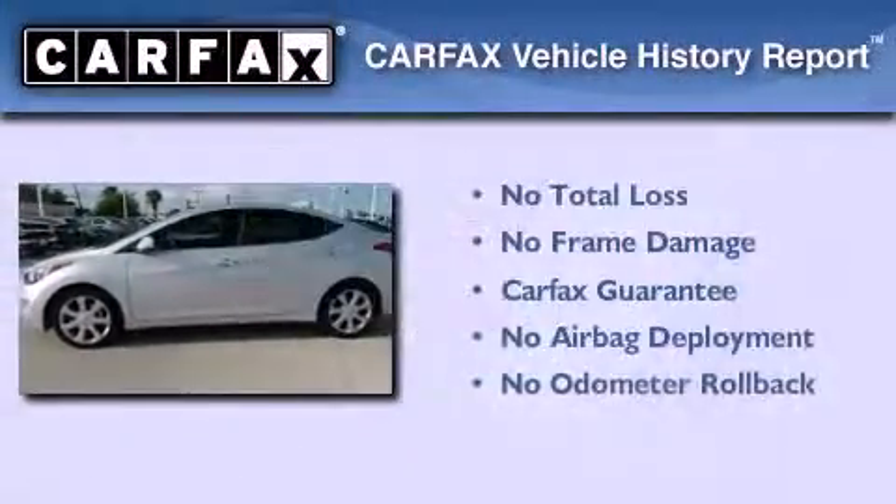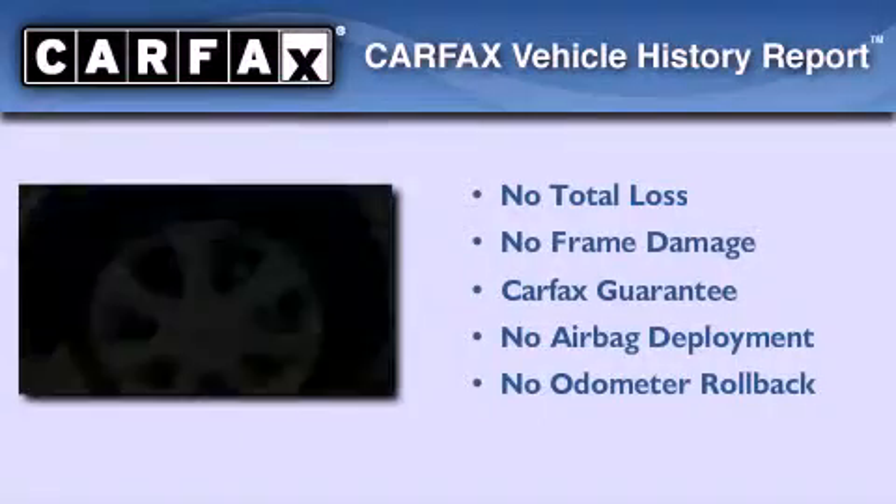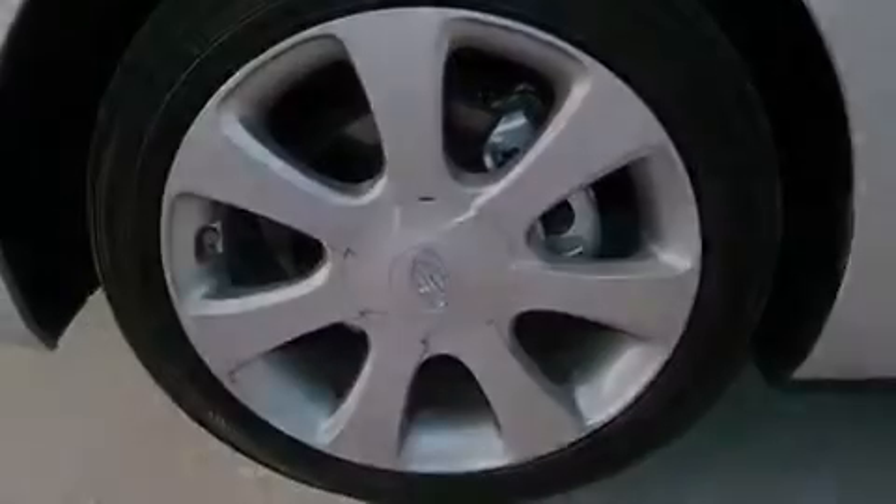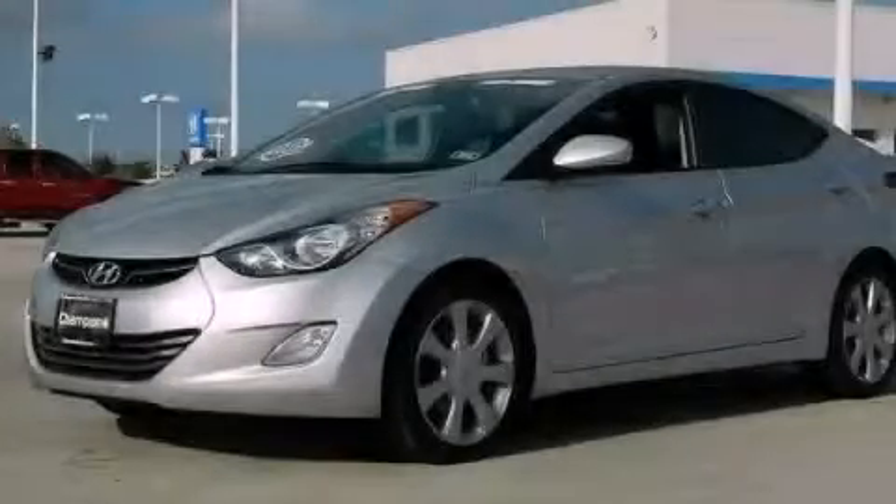Not to mention that this Hyundai qualifies for the Carfax buyback guarantee. This vehicle won't last long at this price. Call and arrange a test drive now.